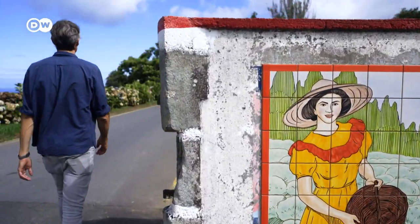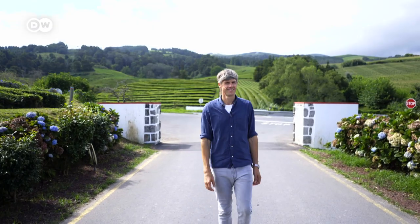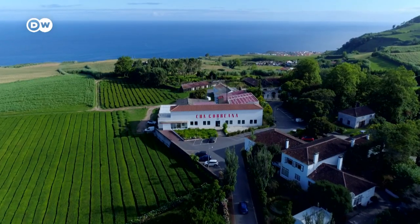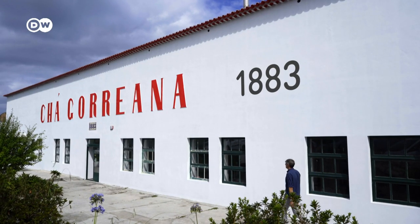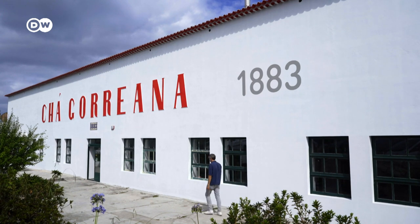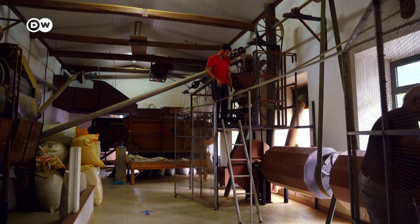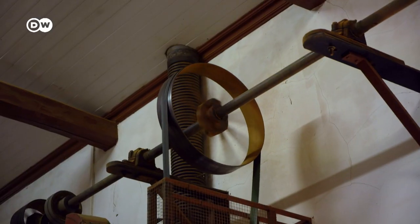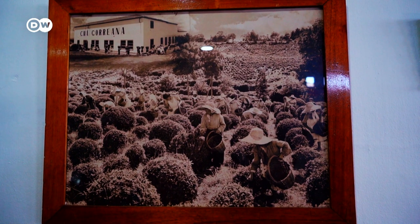I'm at the Chargoreana Tea Plantation, Europe's oldest. They've been cultivating tea here since 1883. Maddalena Motta is in charge of this fifth-generation family-owned business. I'm blown away by its traditional charm and century-old machines. Tea production, it seems, hasn't changed much over the years.